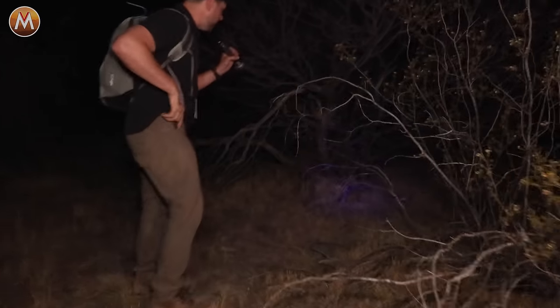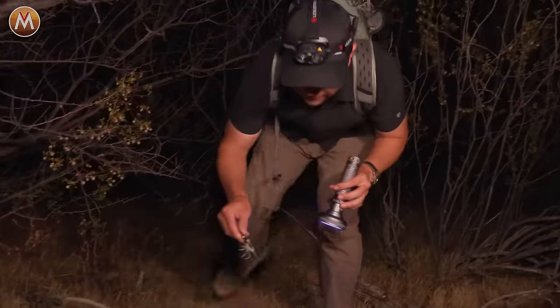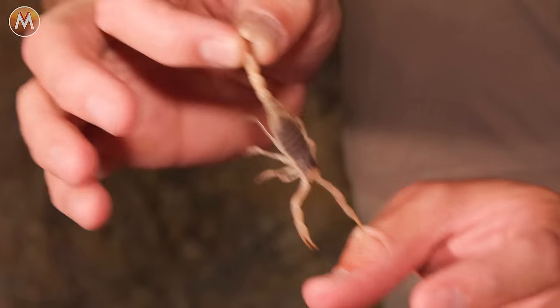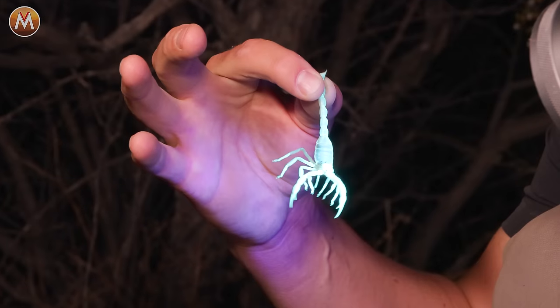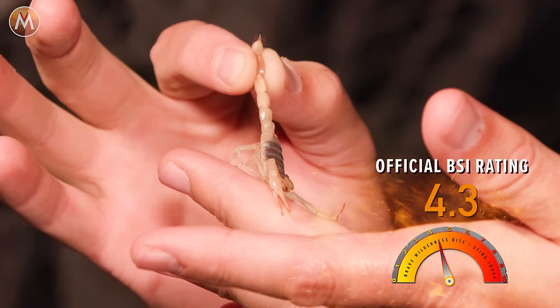Got a scorpion right here! I can't tell what kind it is, but I definitely have one. I'm going to carefully move around here. Got him. Look at that venom at the tip of the tail. Look at that — unmistakable. You are not going to miss something glowing out here in the desert that color. But unfortunately, this is not the bark scorpion we are looking for. This is actually a very small desert hairy scorpion — one that I have already been stung by for the Brave Wilderness Bite Sting Index. But this is a good sign that there are scorpions on the move. Let's put this little desert hairy back down where we found it and keep searching.